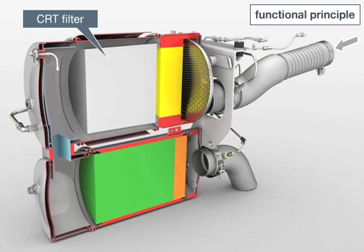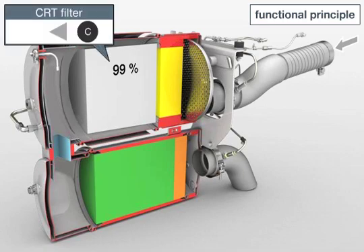The particulate filter has an electronic monitoring feature that indicates when cleaning is required. It also offers a separation rate of up to 99%. The system is continuously regenerated by the oxidation of soot particles retained by the filter material into gaseous carbon dioxide, making the particulate filter very low maintenance.